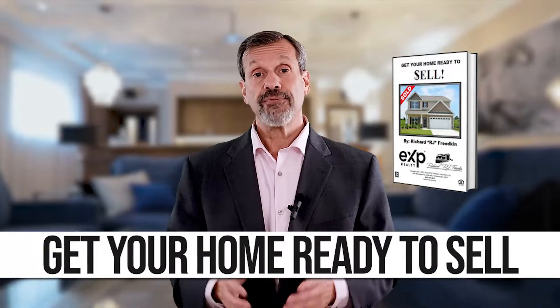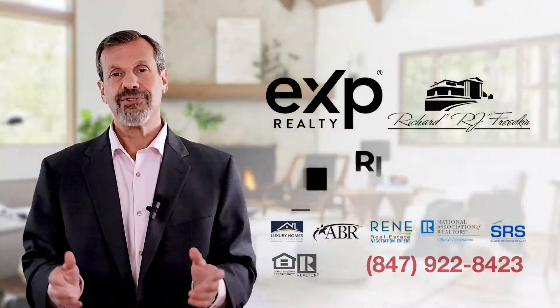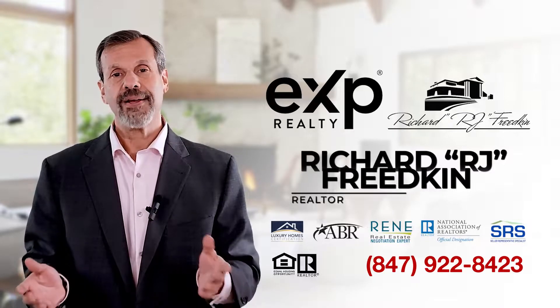Following these seven tips can help you get top dollar for your home. I've put together a free 60-page detailed booklet entitled 'Get Your Home Ready to Sell.' If you'd like a copy, please reach out to me and I'll be happy to send it to you. The tips and information contained in this booklet are easy to implement, low cost, and can add thousands of dollars to the amount that you get for your home. If you're ready to sell your home or just thinking about it, please feel free to reach out to me — I'd love to speak with you. Again, this is Richard Friedkin with eXp Realty, and I've got you covered. I hope you make it a great home buying or home selling day.